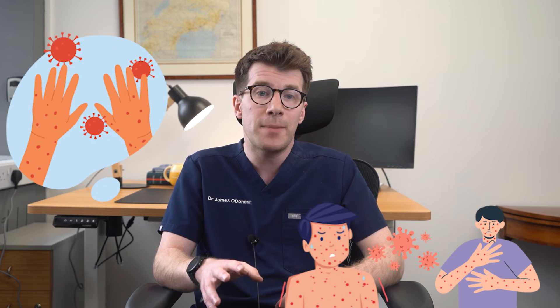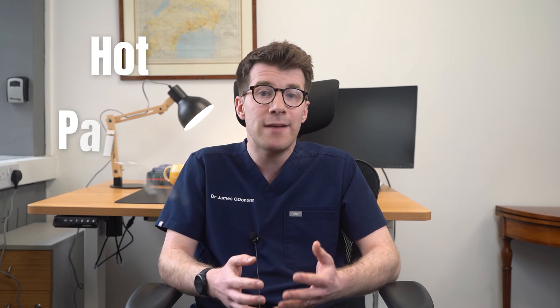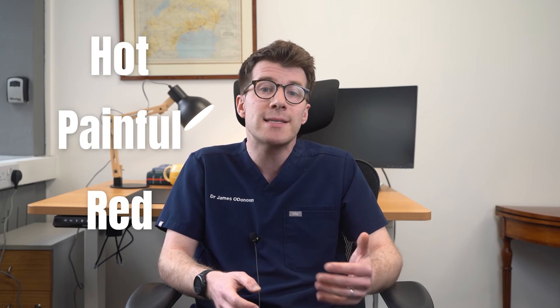You can catch chicken pox just by being in the same room as someone with it, and it's also spread by touching things that have fluid from the blisters on them. Specific reasons to seek medical advice include if the skin around the chicken pox blisters is hot, painful, and red — but remember that redness may be harder to see on brown or black skin.